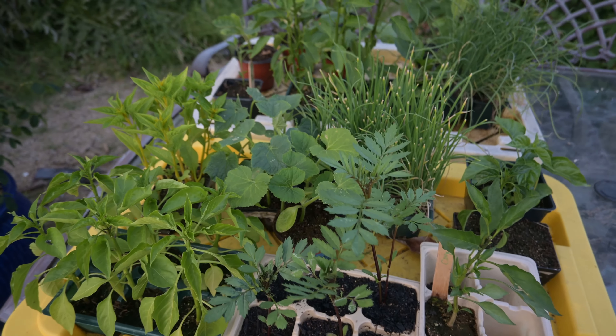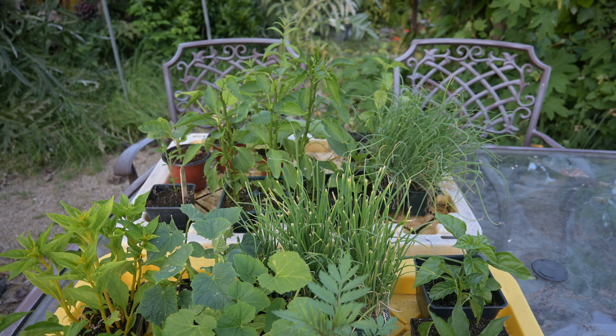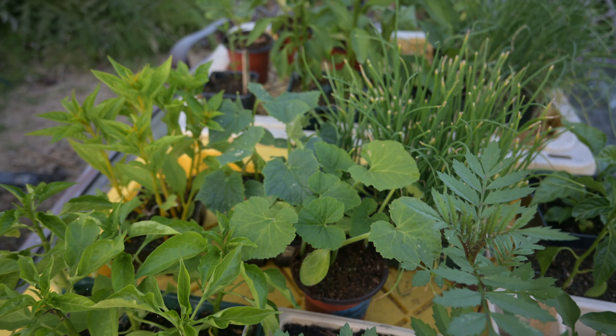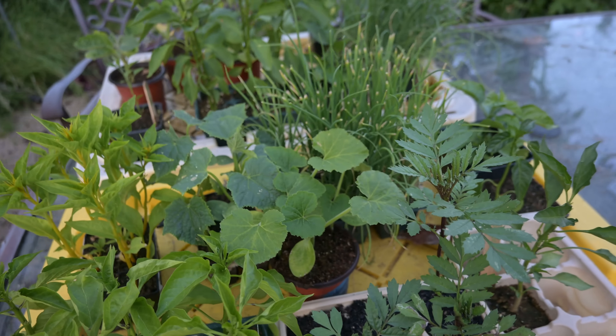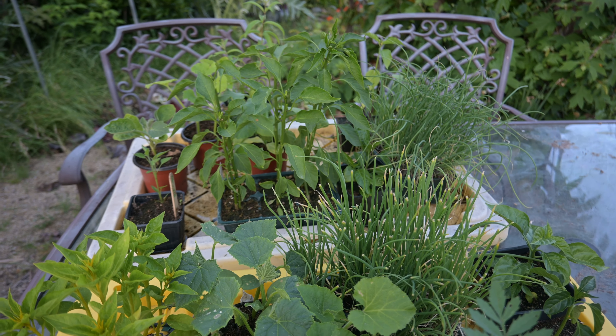Last but not least, these are the seedlings I haven't made space for yet that still need to go in the garden. We've got an assortment of peppers, marigolds, some more types of winter squashes, some celosia, and there are also onions and still an eggplant — but I think that one's going to go to my mom.